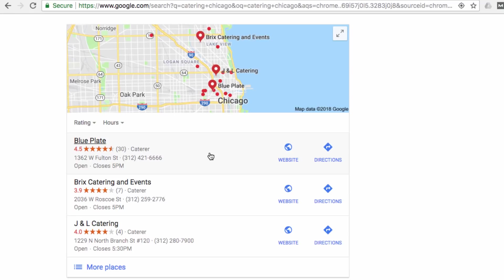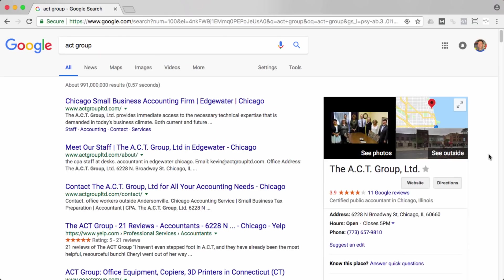Just to throw some stats your way: 90% of people read reviews before they'll visit a business, and 84% of people actually trust online reviews as much as a personal recommendation from a friend — and that comes from Forbes. So you can see the power of having reviews if people are searching in a category, like the catering example I just showed you.